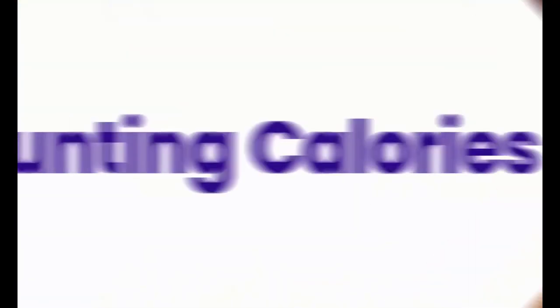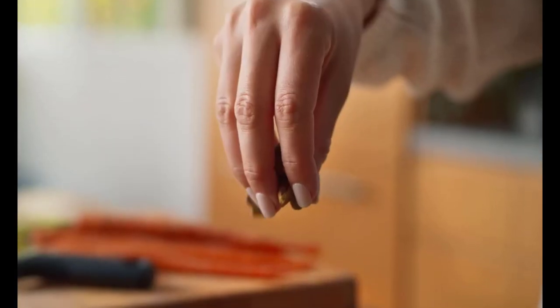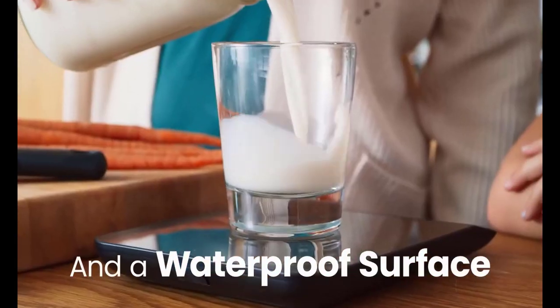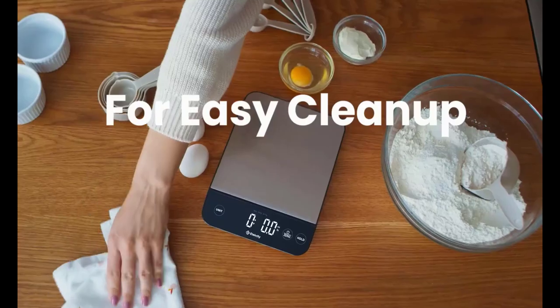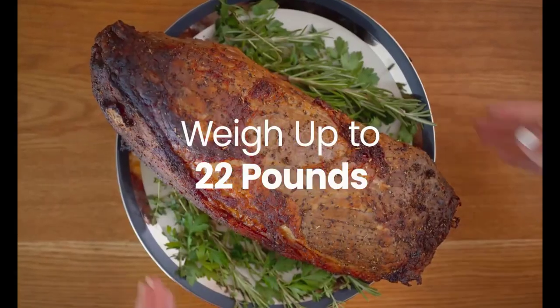One of the first things that impressed me about this scale is its sleek and modern design. The scale is compact and lightweight, making it easy to store and transport. Its stainless steel platform is not only stylish but also durable and easy to clean.